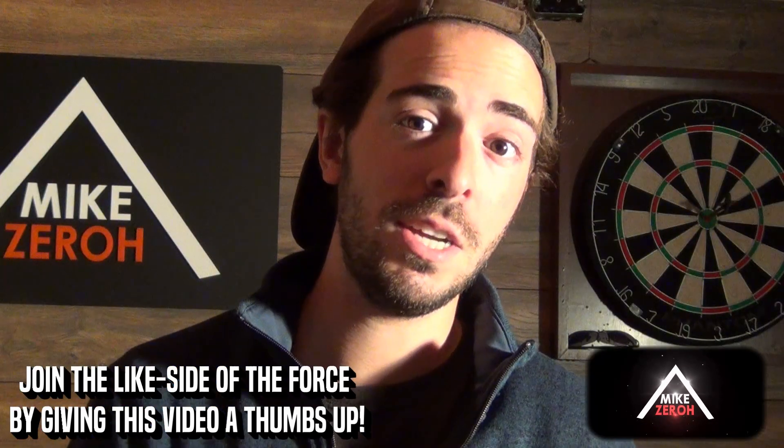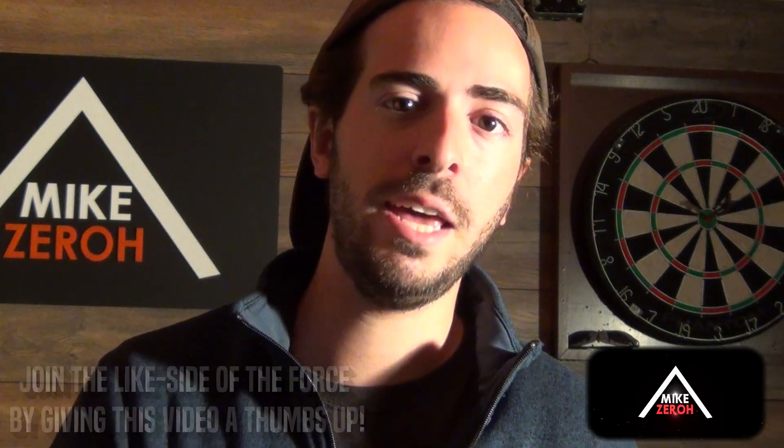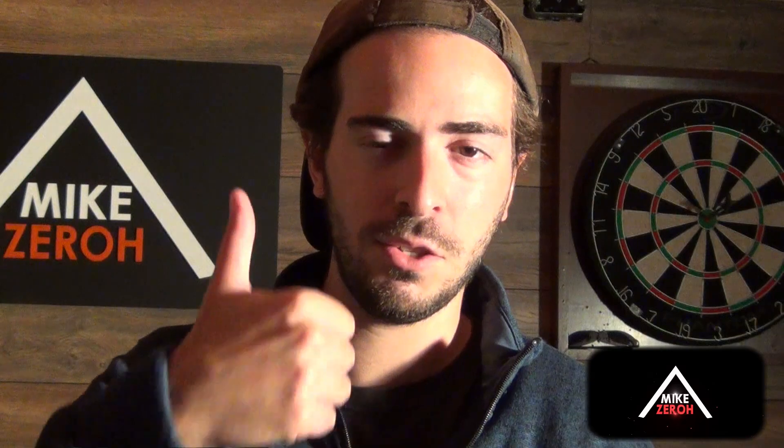I'd really love to hear what you all have to say in the comments about the third Death Star, its use, and how the technology transferred over to the First Order. If you enjoyed the content today, make sure to drop a thumbs up on this video to support the channel. Thank you all so very much for the kind support, and I'll catch you guys next time.